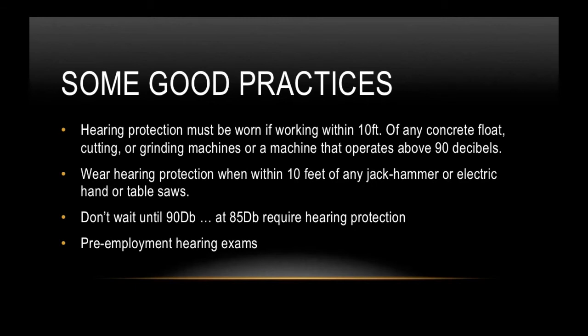Some good practices: wear hearing protection if working within 10 feet of any concrete float, cutting, or grinding machines, or any machine operating above 90 decibels. If you have to shout to be heard around a machine, it's a safe bet it's above 90 decibels. Also wear hearing protection within 10 feet of any jackhammer, electric handsaw, or table saw. Don't wait until 90 decibels — at 85 decibels, go ahead and put hearing protection in. Pre-employment hearing exams are also a good idea to understand how much hearing damage you already have.